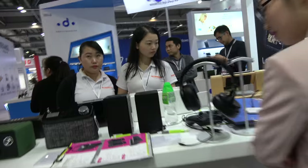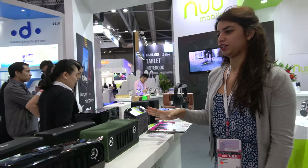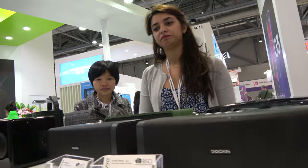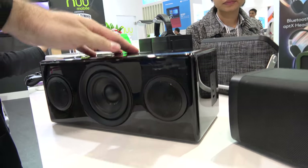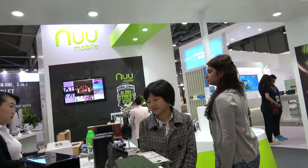Over here we have a Bluetooth speaker range. These are waterproof and dustproof speakers — you can throw them in the pool and they still work. They are designed for people who like the outdoors. Good price and large sound.